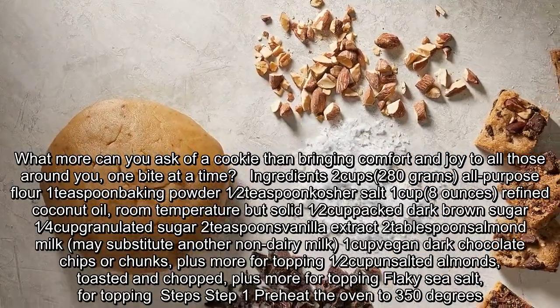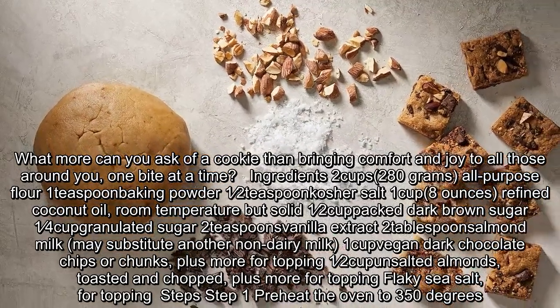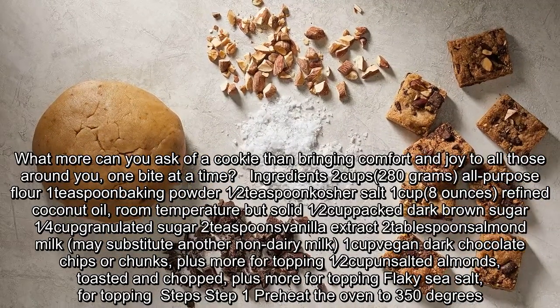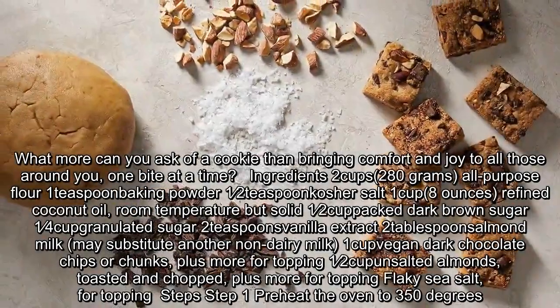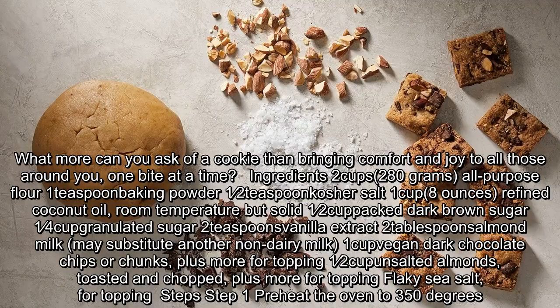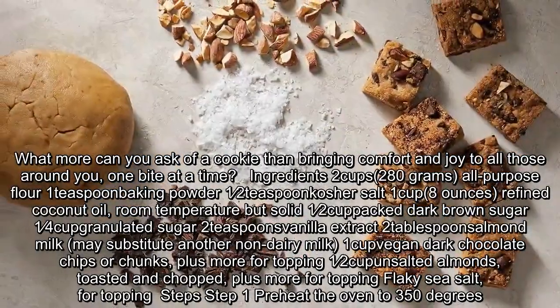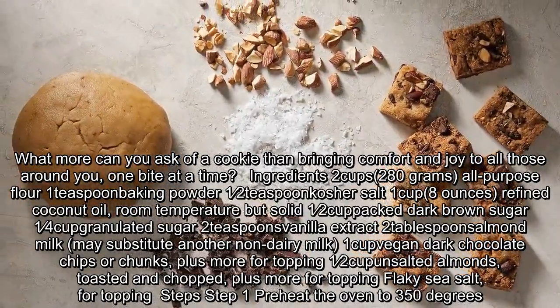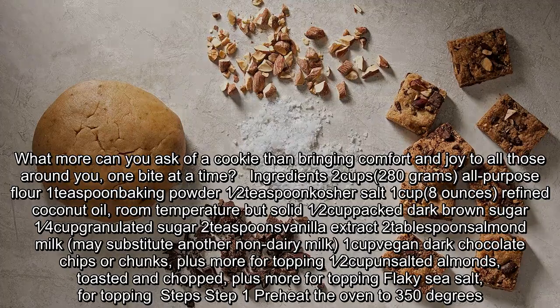Ingredients: 2 cups (280 grams) all-purpose flour, 1 teaspoon baking powder, 1/2 teaspoon kosher salt, 1 cup (8 ounces) refined coconut oil at room temperature but solid, 1/2 cup dark brown sugar, 1/4 cup granulated sugar, 2 teaspoons vanilla extract, 2 tablespoons almond milk (may substitute another non-dairy milk), 1 cup vegan dark chocolate chips or chunks plus more for topping, 1/2 cup unsalted almonds toasted and chopped, plus more for topping.